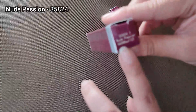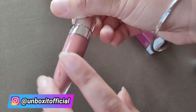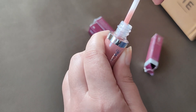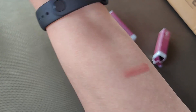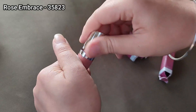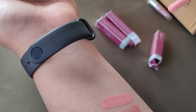Let's swatch each one. First of all, I'm swatching Nude Passion — its code is 35824. This is how the tube looks, very beautiful and nice. Inside you can also see which shade and code it is. This is the first look and here is the swatch of Nude Passion. Next up we have Rose Embrace. This is how Rose Embrace looks — swatching Rose Embrace for you. It's a lighter pink color.